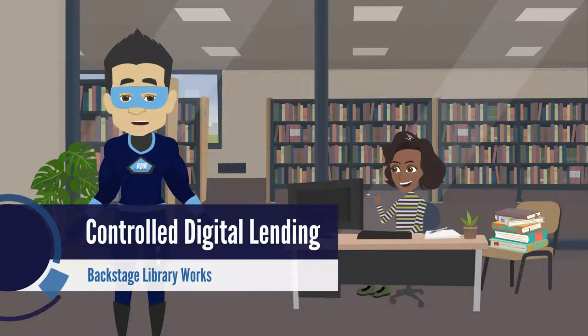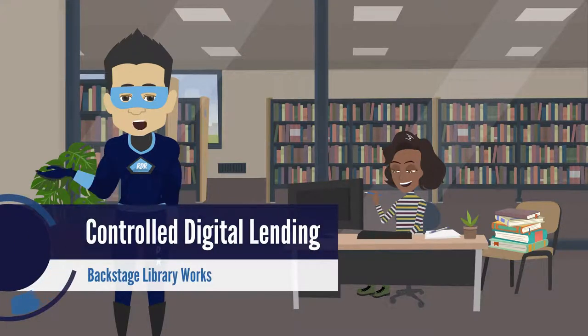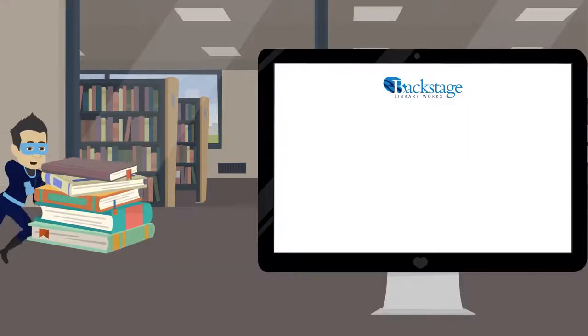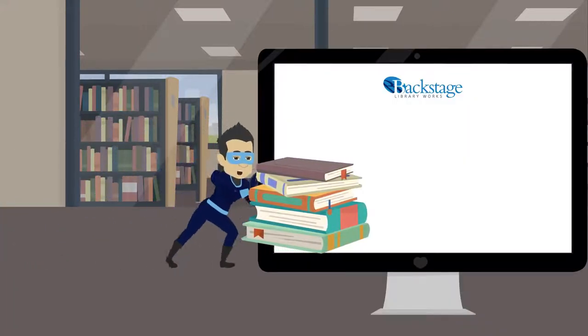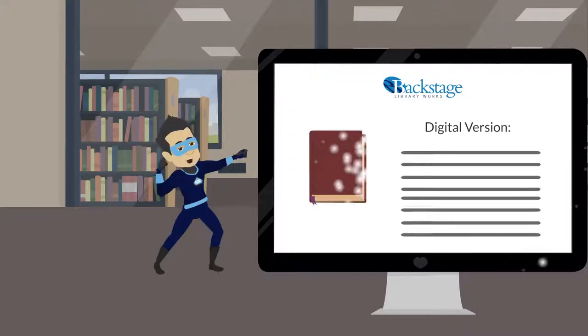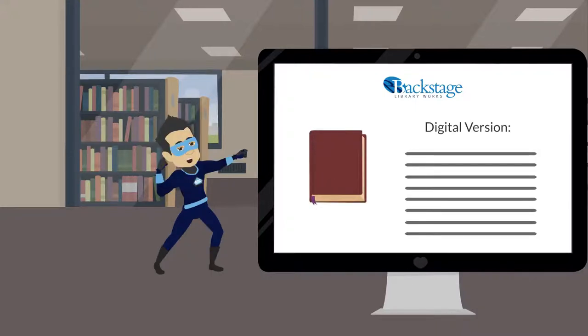As more students switch to distance learning, libraries are finding the need to explore new methods for making materials available when in-person access is no longer reliable or even possible. To help with this issue, Backstage Library Works is now offering a new digitization-on-demand service to support a Controlled Digital Lending, or CDL, program.